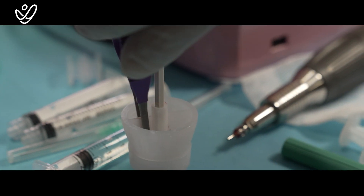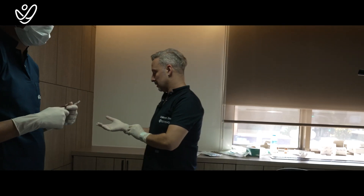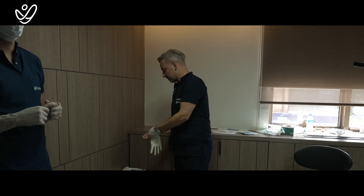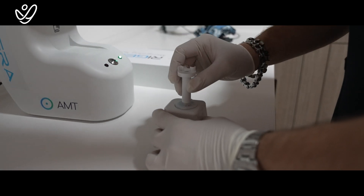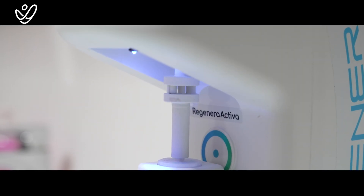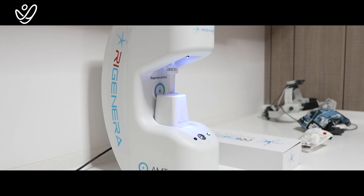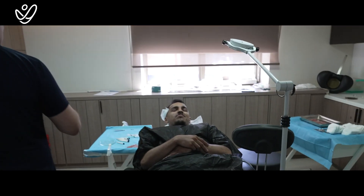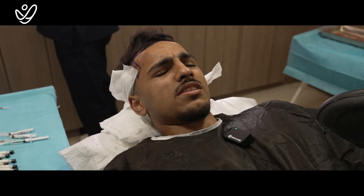We've taken your stem cells from behind your ear, so we're going to start the front local anesthesia and inject the stem cells. Stress-free, hassle-free. I'm smiling — that says something. I took a finger with the tablet beforehand to calm my nerves, so that helped as well.